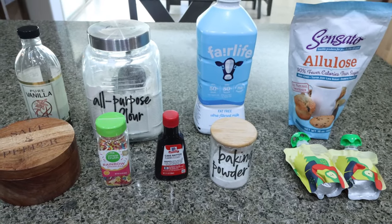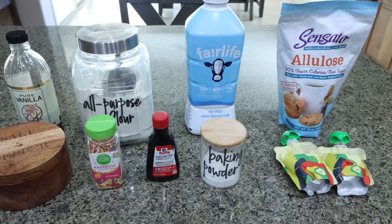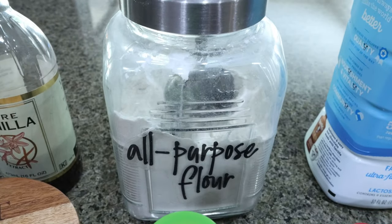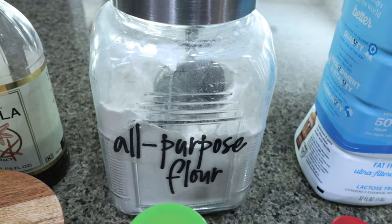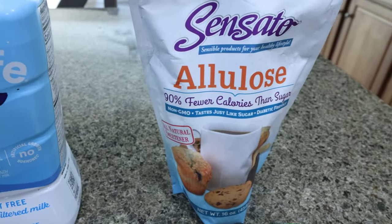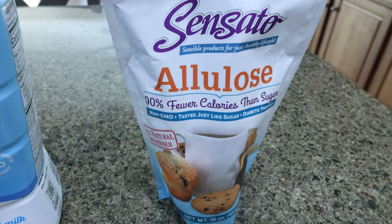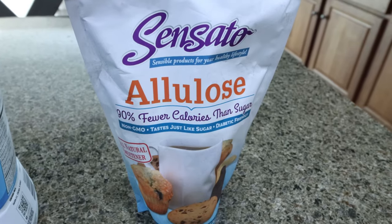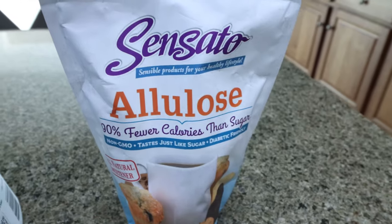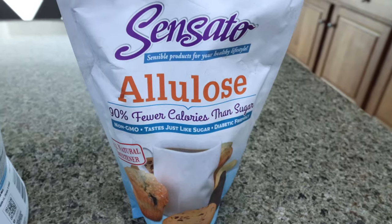For dessert this week, I'm making funfetti shortbread cookies. I love shortbread, I love funfetti. You're going to need vanilla extract, flour of your choice — oat flour, almond flour, or regular flour — milk of your choice, and sweetener. I'm using allulose. I've transitioned over from monk fruit with erythritol because I hate the cooling effect. Allulose is derived from figs and raisins, so it's the most natural sweetener alternative. I have the brand Sensato — I buy it off Amazon and I'll link it for you. No cooling effect, tastes just like regular sugar. You'll also need unsweetened applesauce, baking powder. The recipe calls for butter extract — I couldn't find it anywhere, so I'm going to sub cake batter extract. And rainbow sprinkles and some salt.